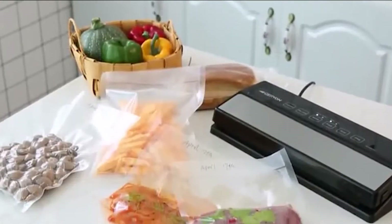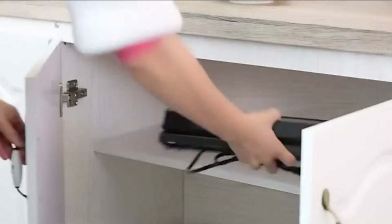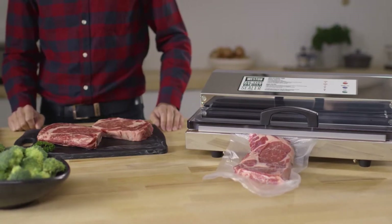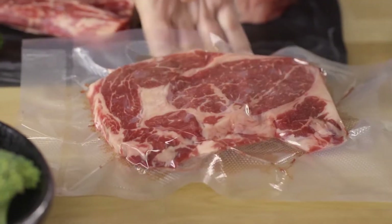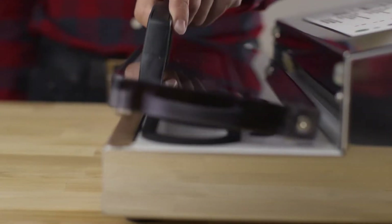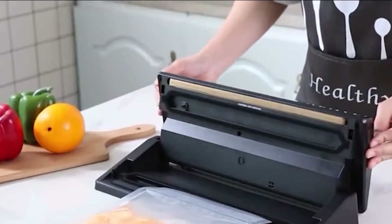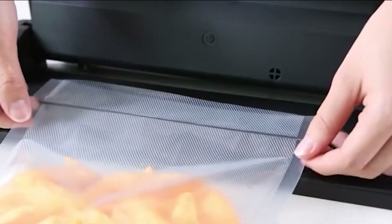Food stays fresh longer when it's sealed with a vacuum sealer. Air is sucked out of the plastic container with the food inside and then the sides are heated to seal the delicious treats. Since these units get rid of oxygen so well, they slow down chemical reactions and the growth of bacteria that would otherwise make food go bad. This way, your food will last and maintain its freshness for up to five times longer than non-packaged foods.